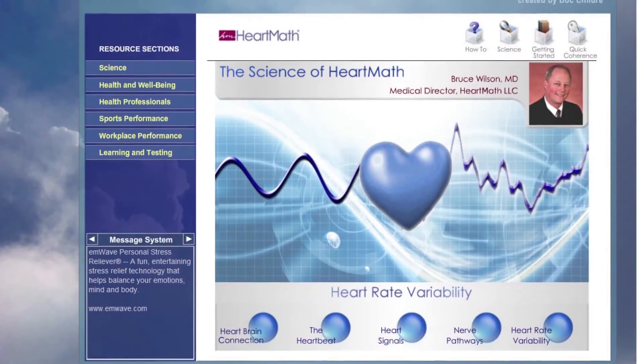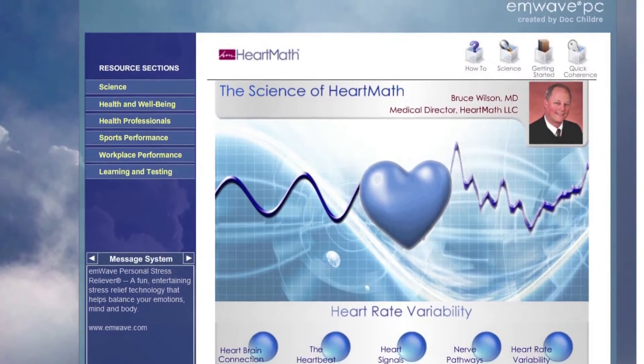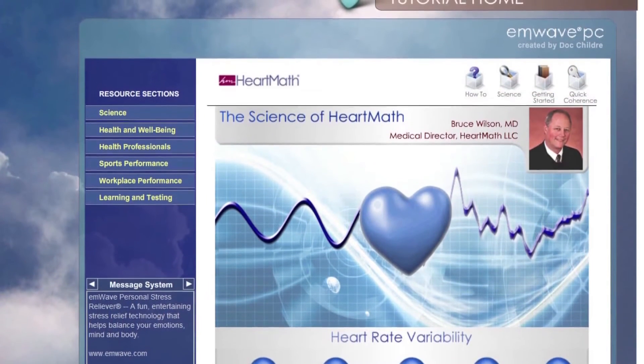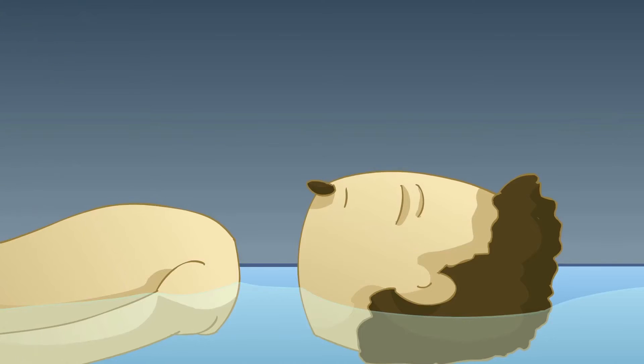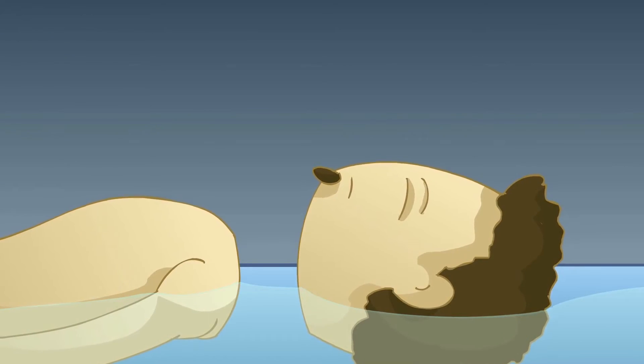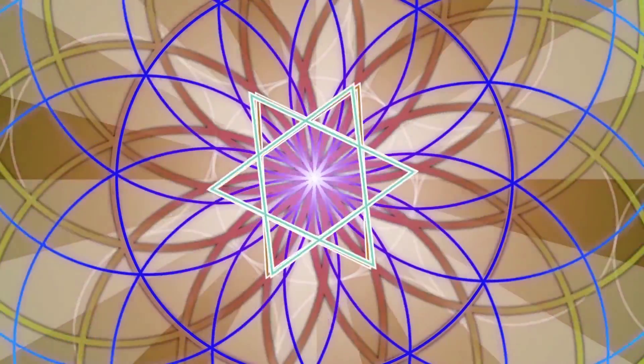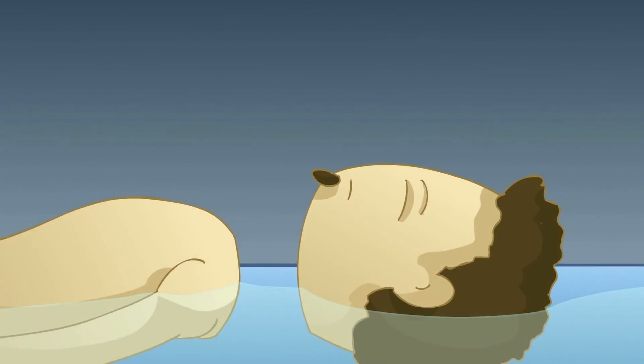True Rest also offers testing on HeartMath's heart rate coherence device. The float pod can have a huge impact on our overall mood and the electromagnetic field of the heart and body. As you relax deeper and deeper, very lucid and profound states are possible, but these are rare and only occur to about 3–5% of clients. It's important not to pursue any state, but remain calm and relaxed.